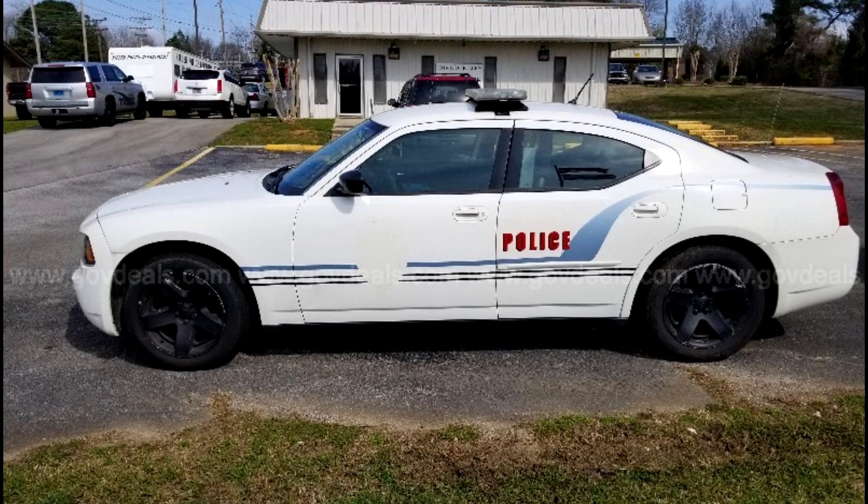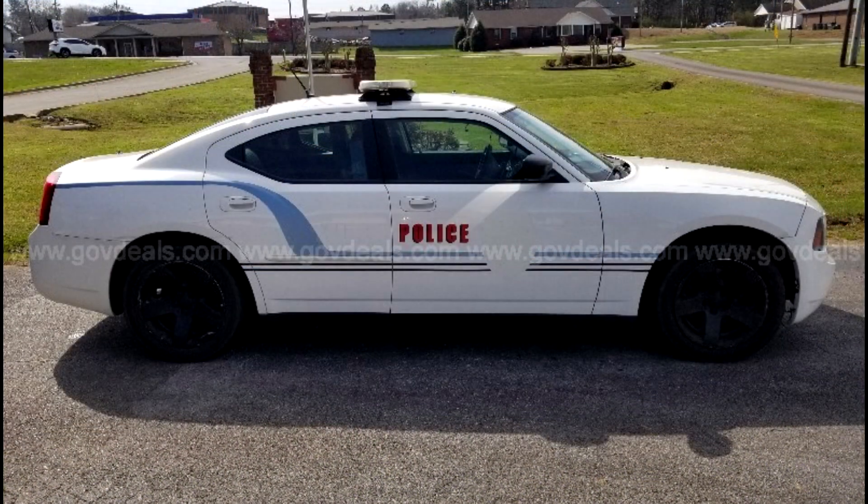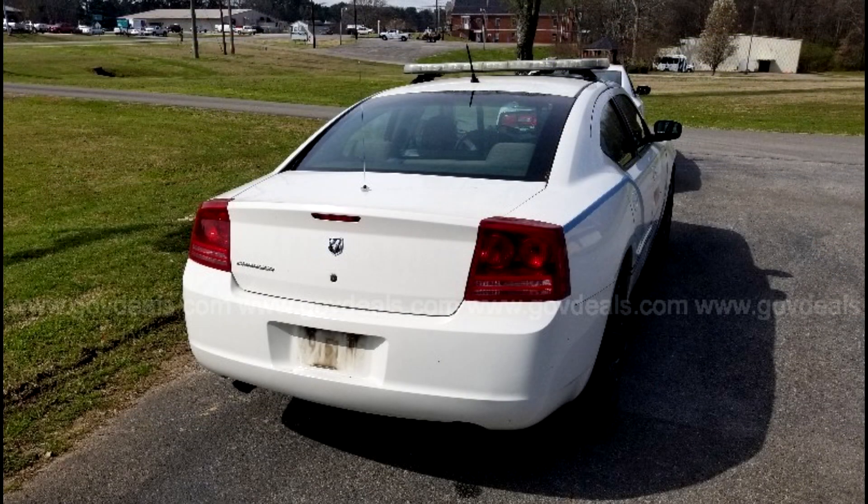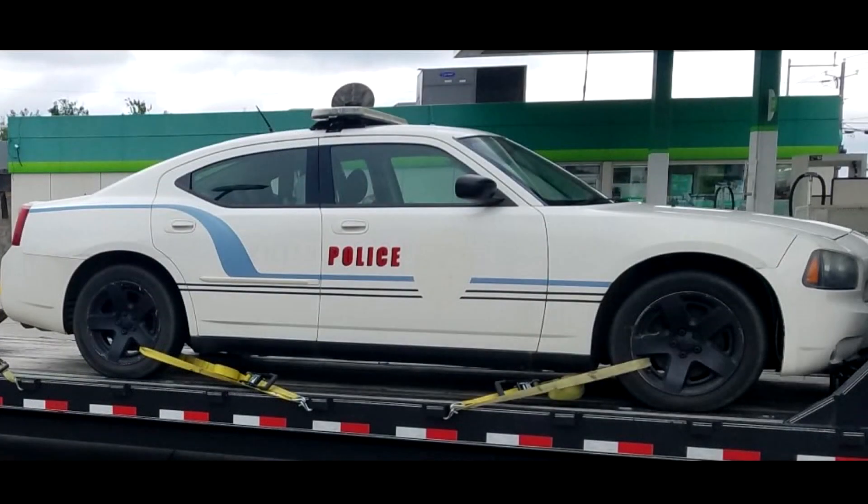Here are just a few pictures of the car outside the police station. You'll notice they've taken the shield off the doors. They've also removed any wording that suggests it was from Killen. These pictures were taken about a day or two before it went to auction.